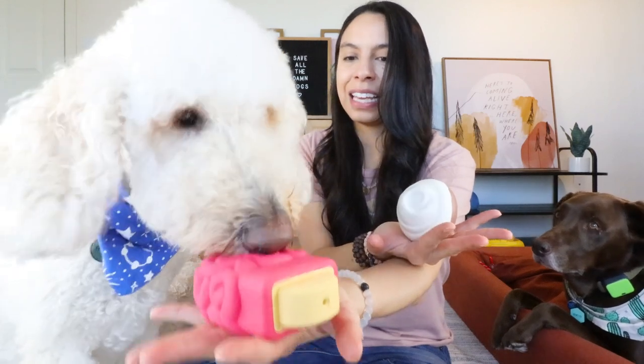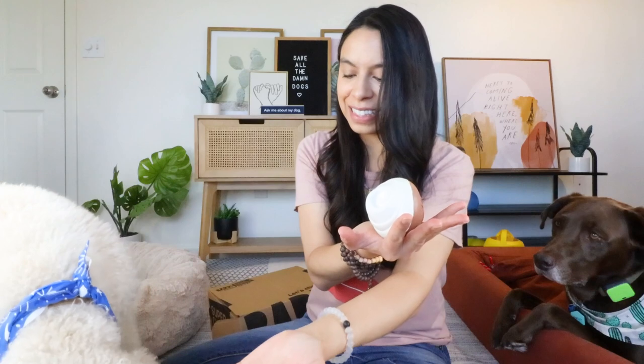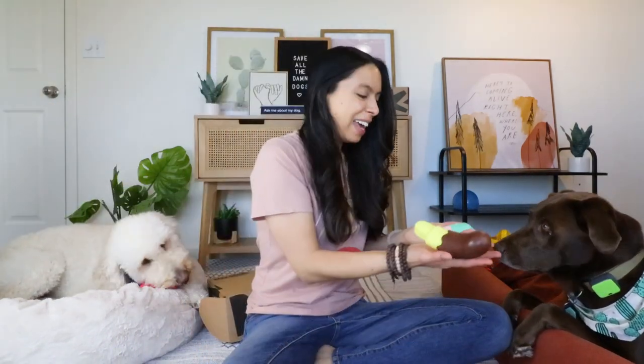Which one do you think Finn will want? He went for the Brain Freeze. And then Bentley — I gave him the choice between the mint ice cream cone and the chocolate banana. He wants the mint ice cream cone.